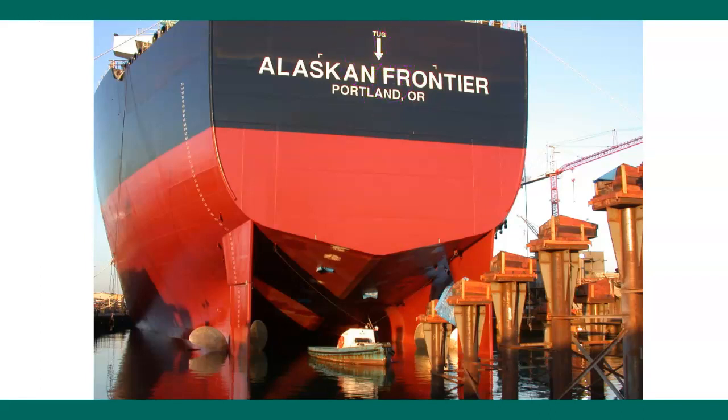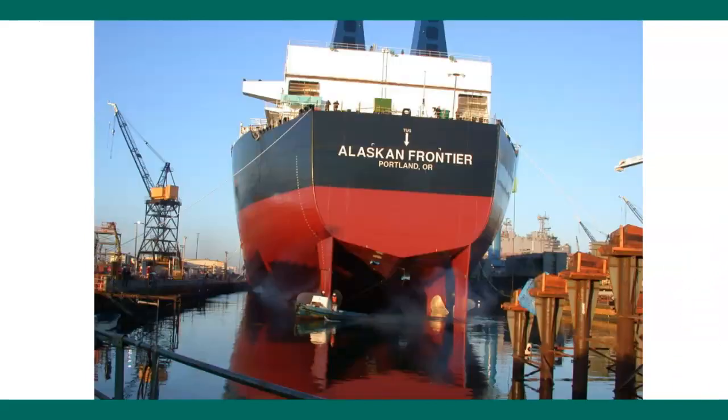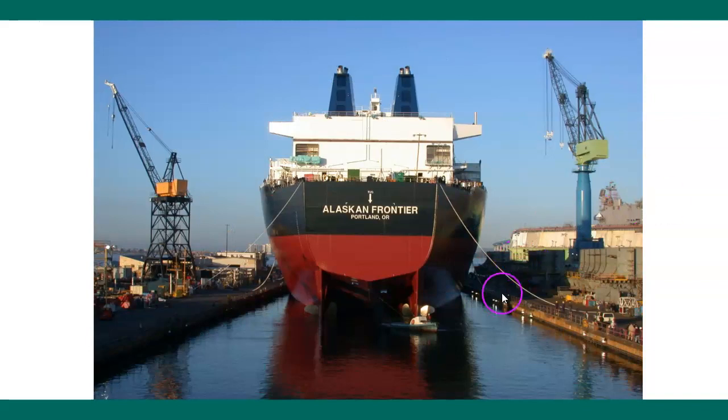And it is the Alaska Frontier, from Portland, Oregon. This is where the tug makes up, and if you didn't know it, you'd know it now because there's an arrow saying 'put the tug here.' This is a line handling boat — it's not a tugboat. It's a pretty cool job to be under the ship when it's being launched. We see the lines being moved down the dock, very carefully, very slowly, using tugboats and lines.